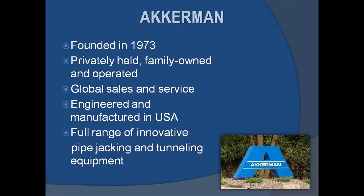A quick recap of Ackerman: founded in 1973, we are excited to be celebrating our 40th anniversary this next July. We're a privately held, family owned and operated company. We pride ourselves with our global sales and service team. All of our products are manufactured and engineered in the USA. We are also proud to be the only US-based manufacturer of slurry micro tunneling equipment.